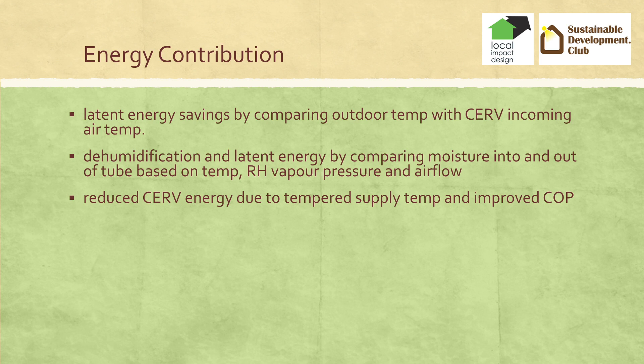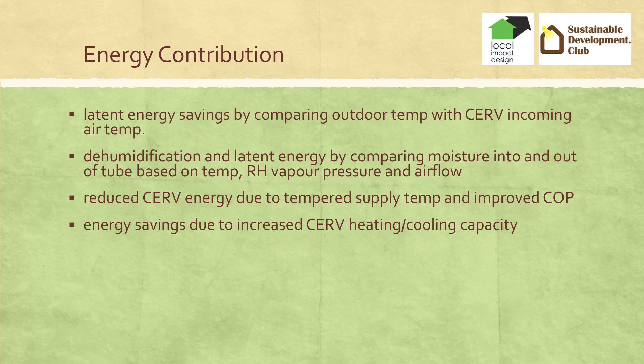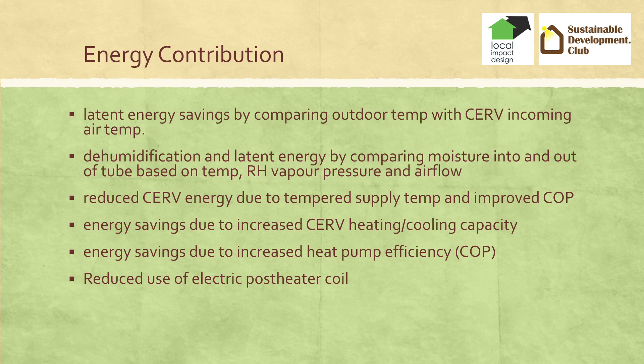We also looked at increased overall coefficient of performance. COP is basically the heat out divided by the energy used. If we temper the air coming into the heat pump, we increase the heat capacity and overall COP. On this project, because the CERV wasn't able to meet the heat load on the coldest day, we had to have a post-heater electric coil — basically a hair dryer. The earth tube was there to minimize the need for that electric coil.